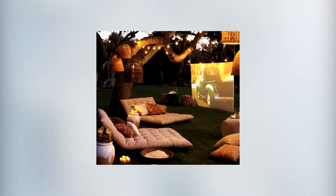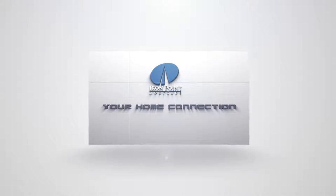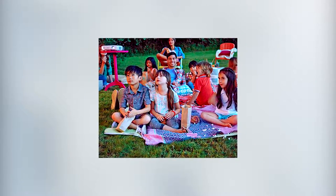Throwing an outdoor movie night doesn't have to require a lot of stuff or be really expensive, but does need a little bit of planning ahead to make sure everyone enjoys themselves. Family movie night in the backyard is an event that your kids are always going to remember. It's fun, it's warm, you're hanging out. Here are five tips to make it special.